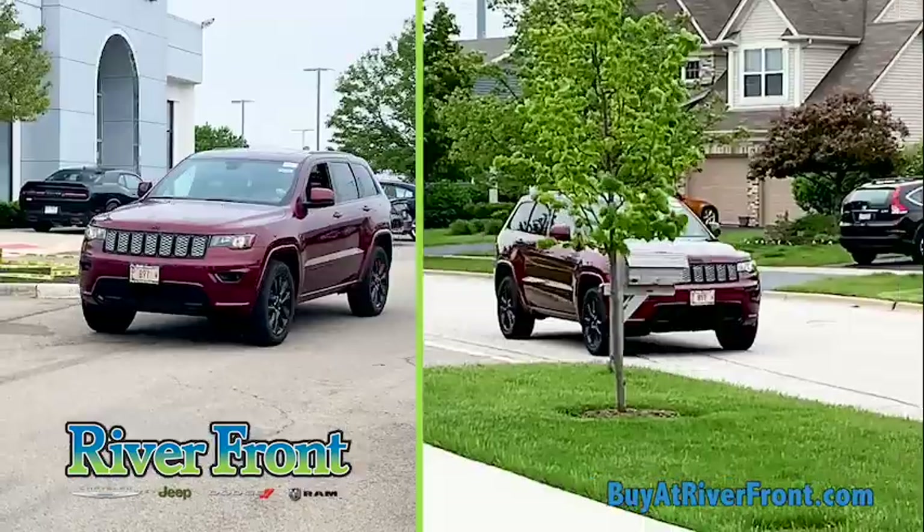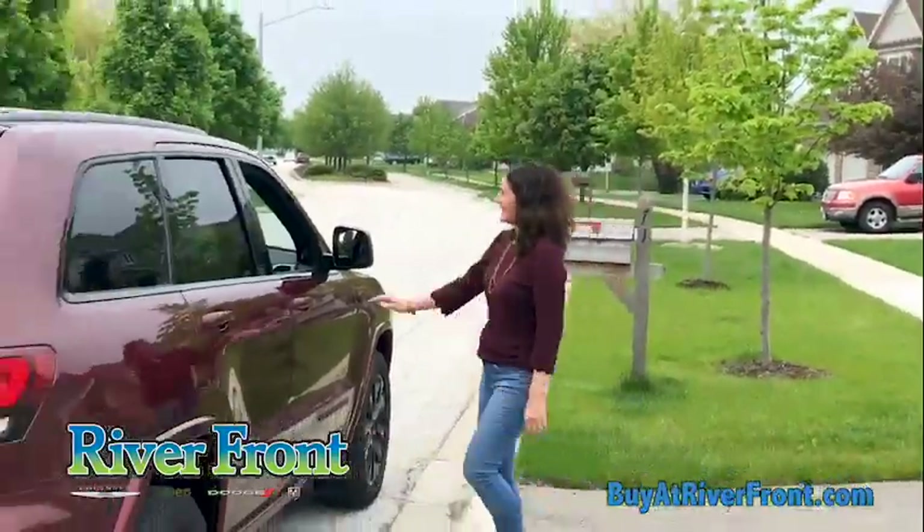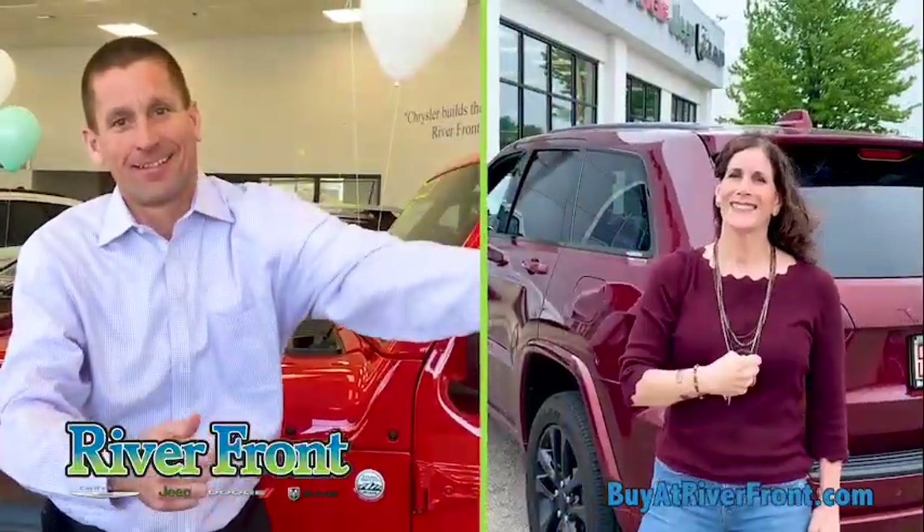And if it's a test drive request, we can deliver the vehicle to you — home or office. And we can complete the entire purchase wherever you are.